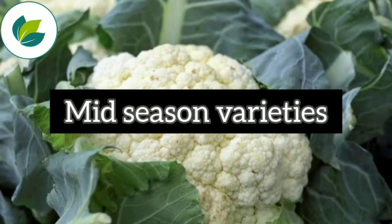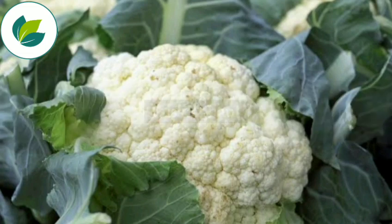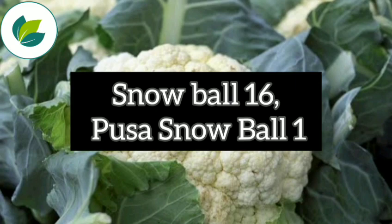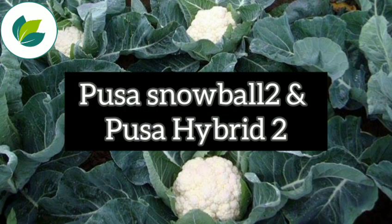Mid-season varieties include Pusa Synthetic, Pusa Shubara, and Pusa Aghani. Late varieties include Snowball 16, Pusa Snowball 1, Pusa Snowball 2, and Pusa Hybrid 2.